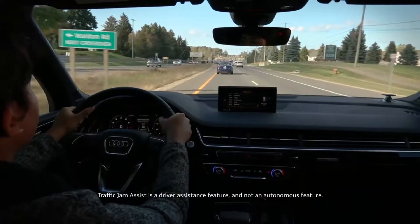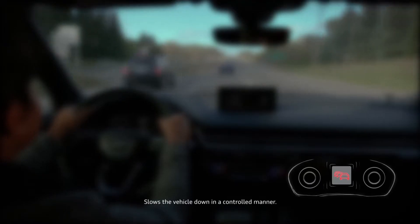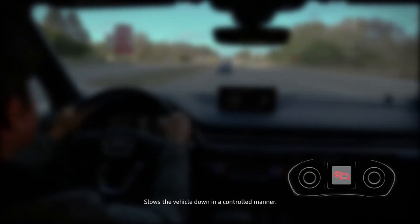When Traffic Jam Assist reaches its limits — for example when traffic thins out or there is a sharp curve ahead — you will be prompted to take control of the vehicle. You will see a warning in the instrument cluster display. If you fail to take over, Driver Assist brakes the vehicle until it is stationary.